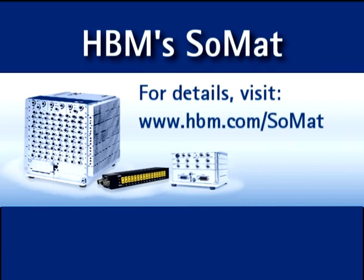For complete details, a brochure, data sheets, and a quotation, visit HBM.com/SOMAT.